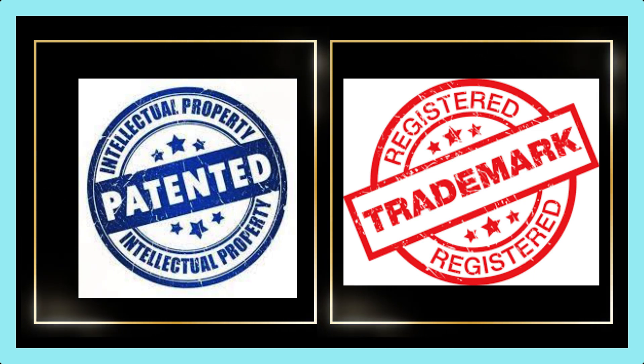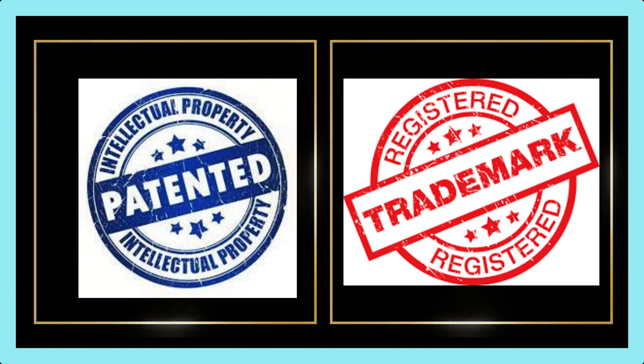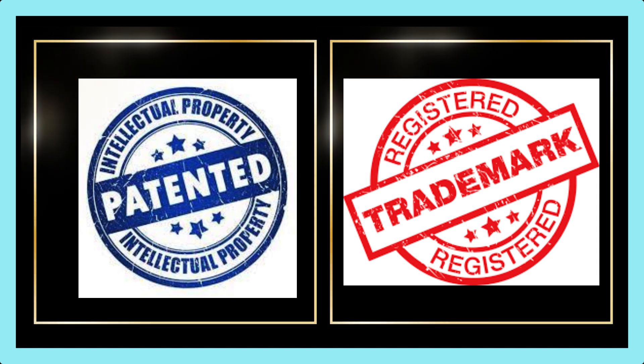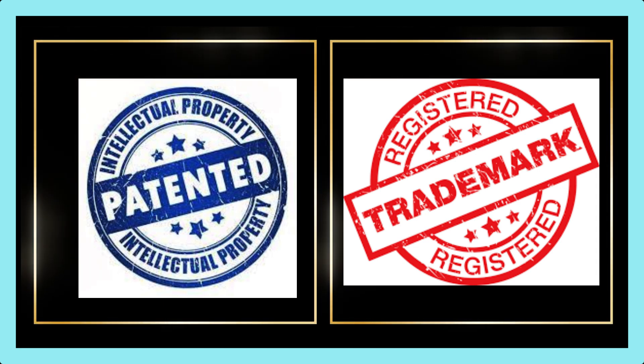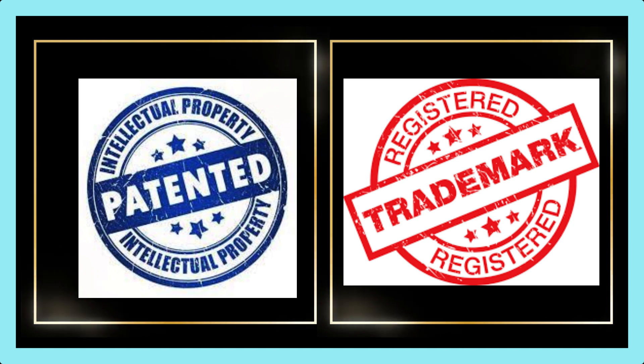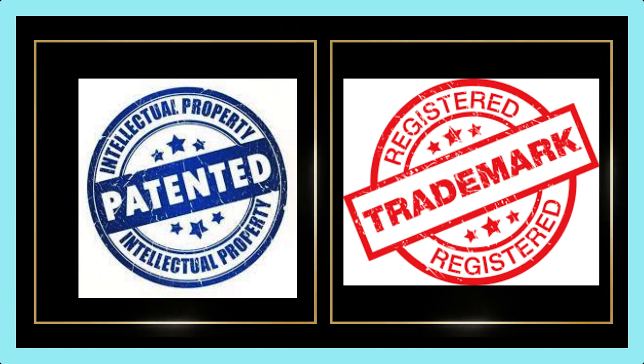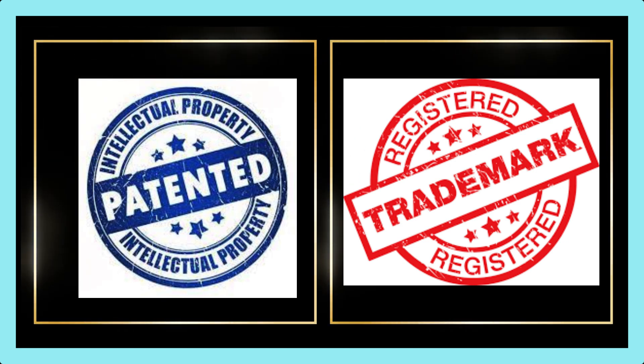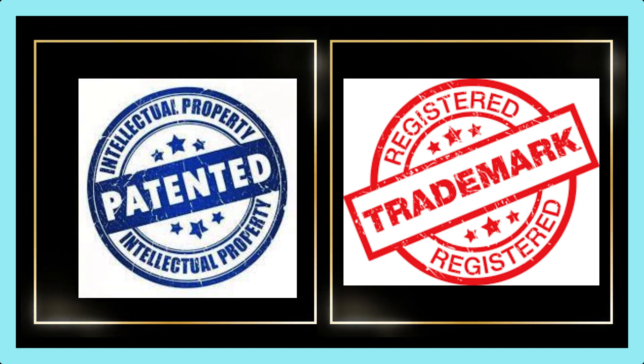A patent and a trademark are both forms of intellectual property protection, but they have different purposes and requirements. A patent protects a new, useful, and non-obvious invention or process. It gives the inventor the exclusive right to make, use, or sell the invention for a limited period of time.